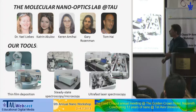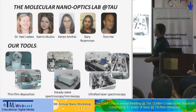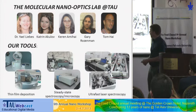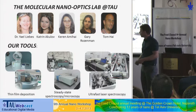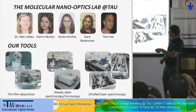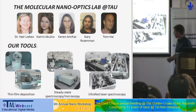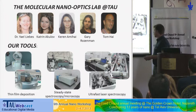Yael joined me after finishing her PhD in Beersheba, together with Catherine and Karen — they're here in the audience. Gary and Tom had to stay home because they're studying for exams. The main tools we use are a spin coater for making thin films of polymers and organic layers, a sputtering machine for metallic layers, steady-state spectroscopy instruments, and a pulsed laser system for time-resolved ultrafast spectroscopy like pump-probe and time-resolved fluorescence measurements.